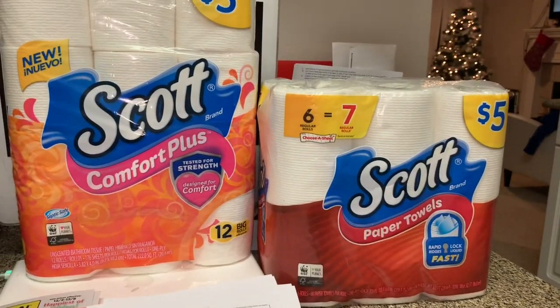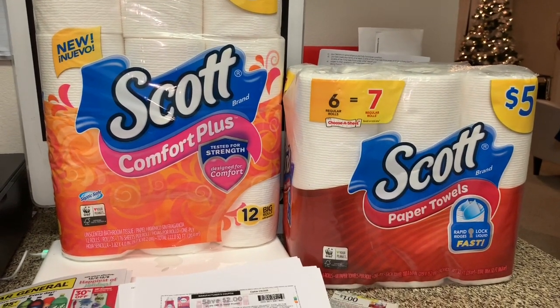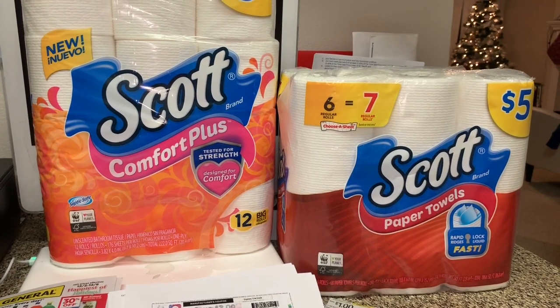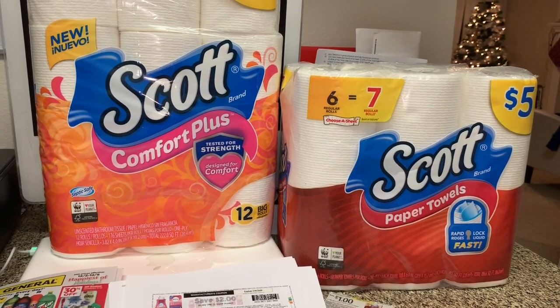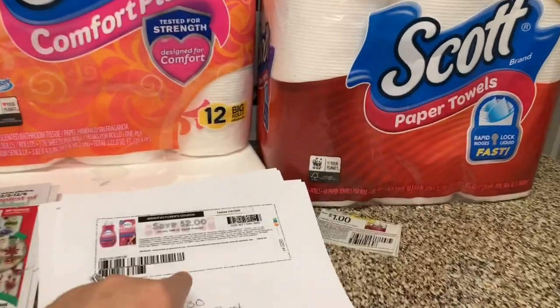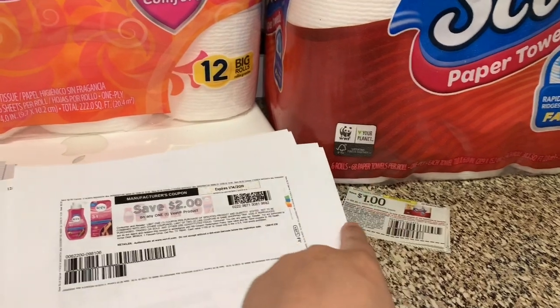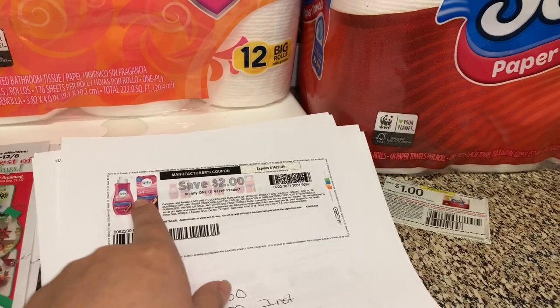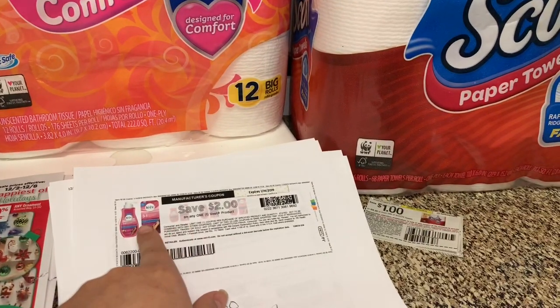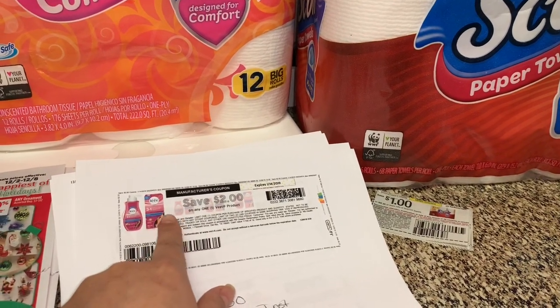Hola, bienvenidos nuevamente a mi canal. En este video les quiero compartir el último escenario para hacer para mañana, ya que en el video que les compartí es solamente usando cupones digitales. En este escenario va a ser usando puros cupones de papel, y si usted quiere incluir uno de este digital también lo puede hacer. Se me hizo una súper oferta si es que encuentra estos productos — yo los encontré en mi Dólar General.